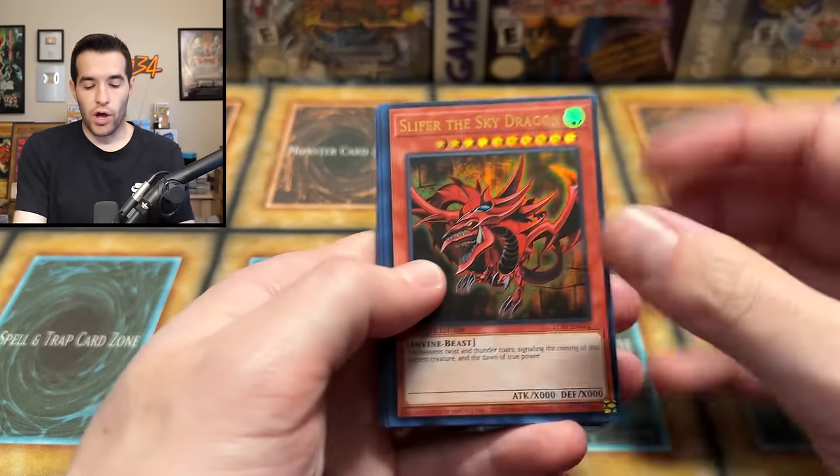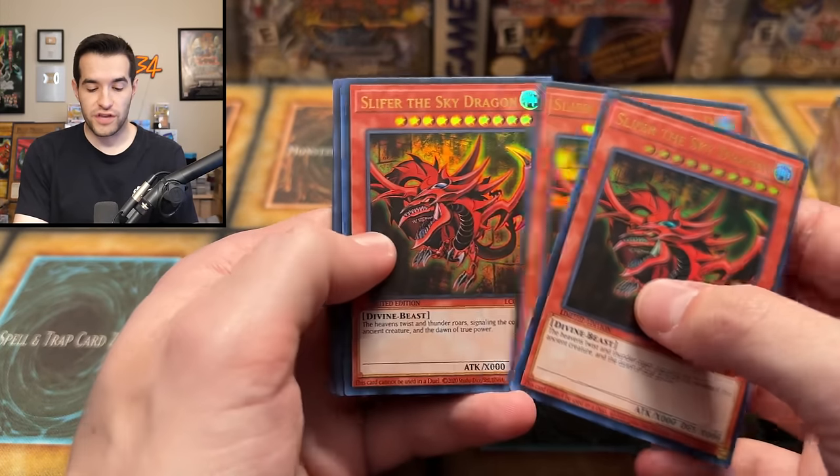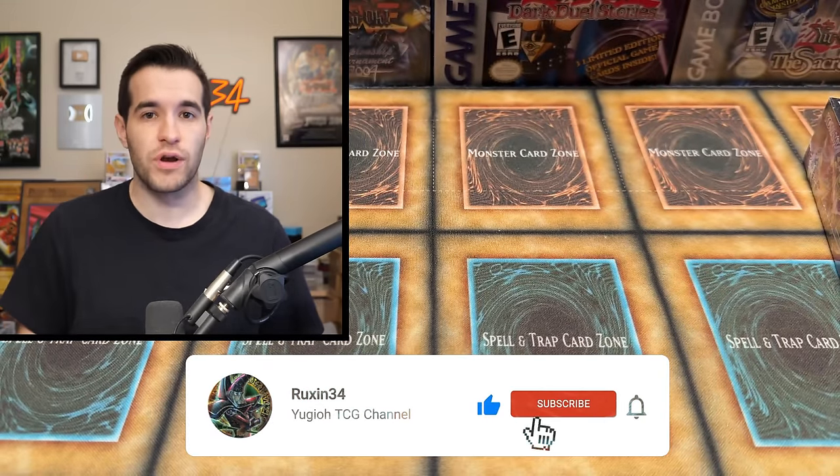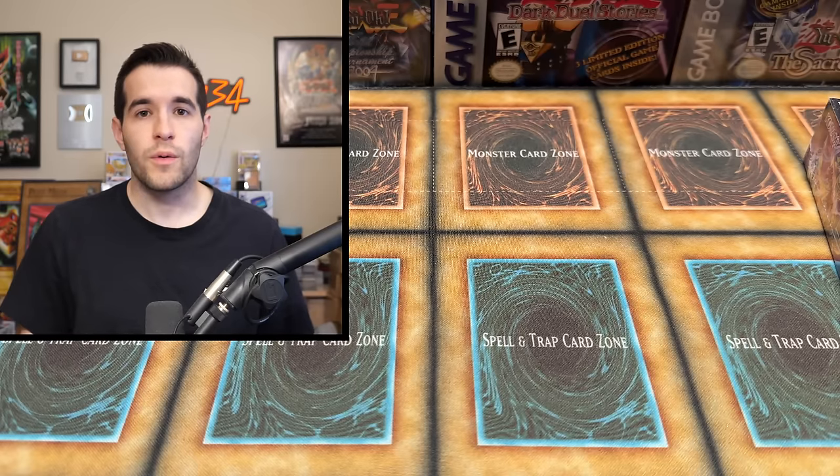But before we do that, we have a giveaway. I will be giving away not one of each, but three of each Yu-Gi-Oh God Card. All you have to do is like the video, be subscribed, turn on notifications, and let me know down below. What do you think we will pull in this King's Court booster box? Will it be one of the Secret Pharaoh Rares, or let me know your favorite God Card.